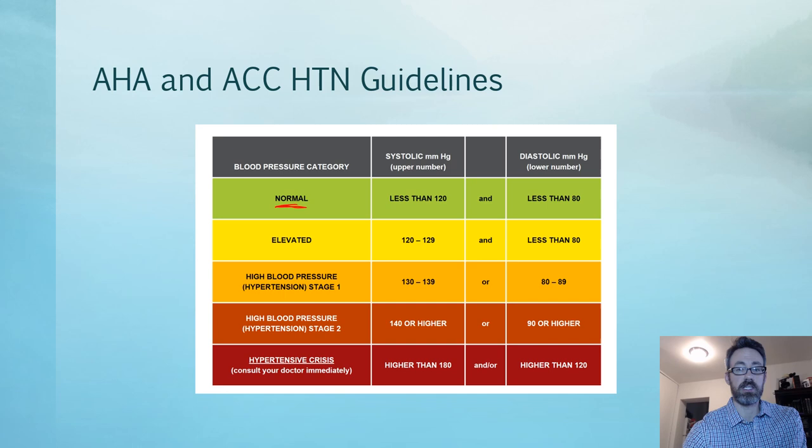Pay attention to the 'and/or' column in this chart. A normal blood pressure is less than 120 and less than 80. Obviously, if we're dropping below 90 millimeters of mercury systolic, that can make us hypotensive and that's a problem. The elevated category is 120 to 129 systolic and less than 80 diastolic — for example, 125 over 75 is considered elevated. The goal is to intervene at this level to hopefully prevent progression of hypertension.